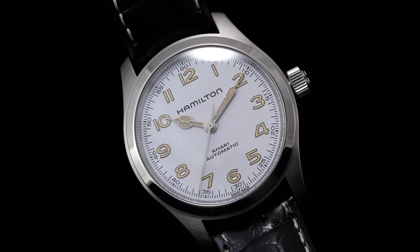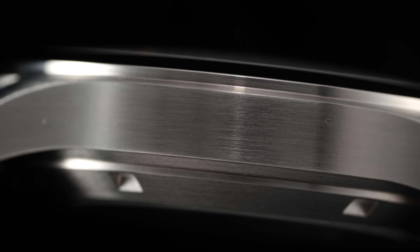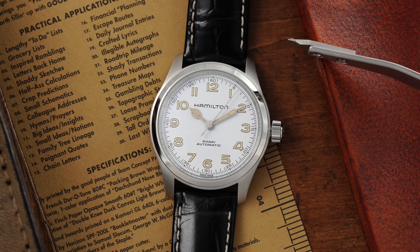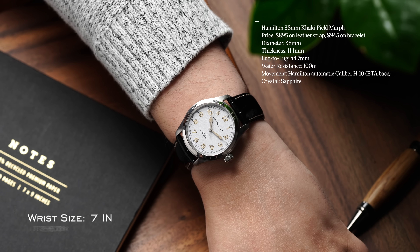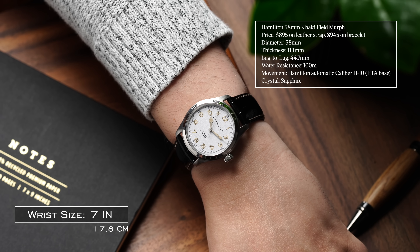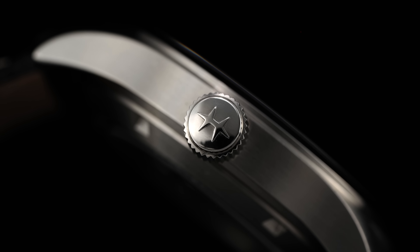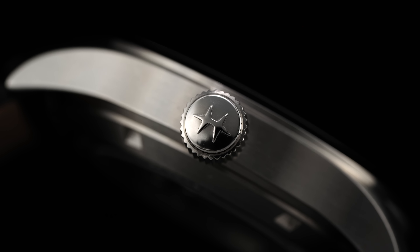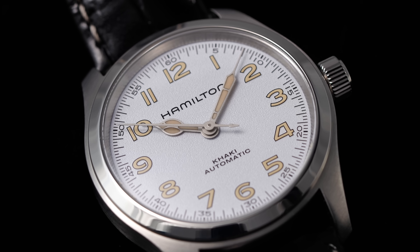The 38-millimeter Murph maintains a field aesthetic, being elevated with a predominantly brushed-finish case and the bezel receiving high polish. A great case size also helps in the versatility department with a 38-millimeter diameter, a height of 11.1 millimeters, and an abbreviated lug-to-lug of 44.7 millimeters. At three is the 6.3-millimeter push-pull crown that is used to set the time in a straightforward fashion, with the case being rated to 100 meters of water resistance.